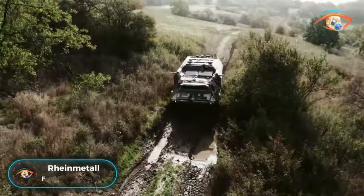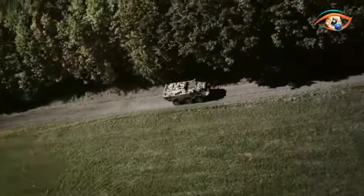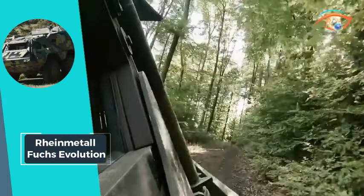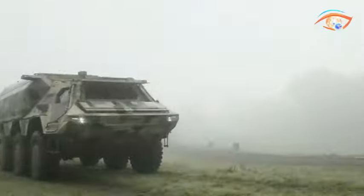Rheinmetall Fuchs Evolution. The Rheinmetall Fuchs Evolution emerges as the next step in the evolution of the well-established Fuchs armored transport vehicle. Renowned for its mobility, protection, and reliability, this 6x6 armored platform from Rheinmetall represents a logical advancement from its predecessor.